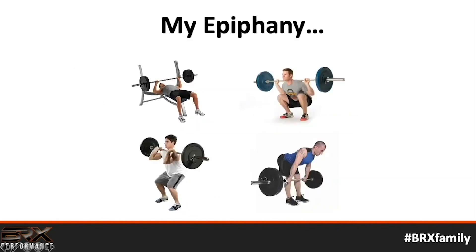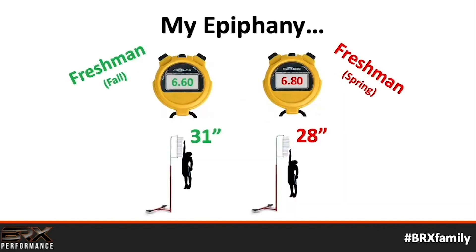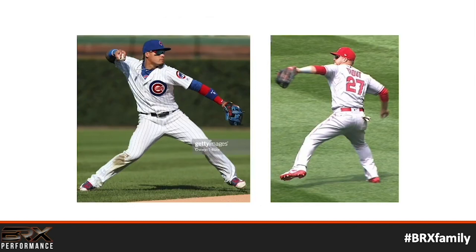What makes our strength training program so unique starts back from when I was in college. I played college baseball at UW-La Crosse in Wisconsin. We went through a winter weightlifting program — bench press, back squat, hang clean, power clean. When we tested our numbers after that program, my 60-yard dash got worse from a 6.6 to a 6.8, my vertical jump went down from 31 to 28 inches, and I added 15 pounds of muscle. I got less explosive. It didn't make a whole lot of sense to me.